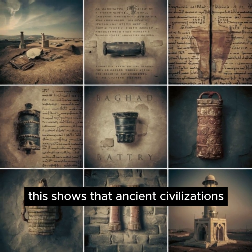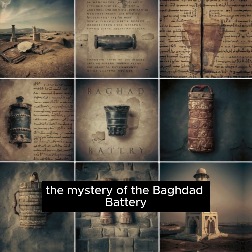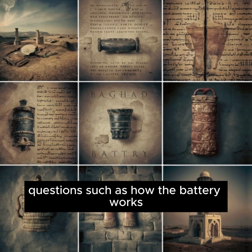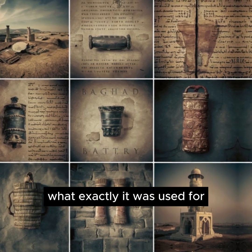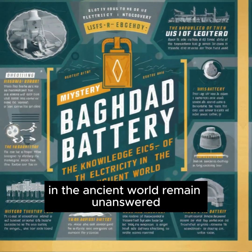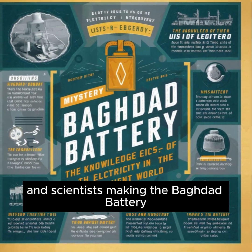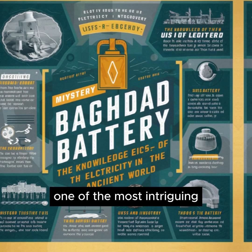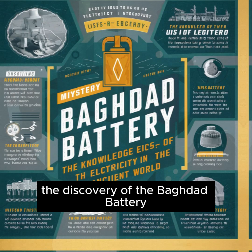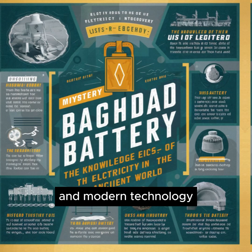The mystery of the Baghdad Battery is still not completely solved. Questions such as how the battery works, what exactly it was used for, and whether it was known to other civilizations in the ancient world remain unanswered. This mystery continues to fascinate archaeologists and scientists, making the Baghdad Battery one of the most intriguing and mysterious artifacts of the ancient world. The discovery of the Baghdad Battery helps us make the connection between the ancient world and modern technology.